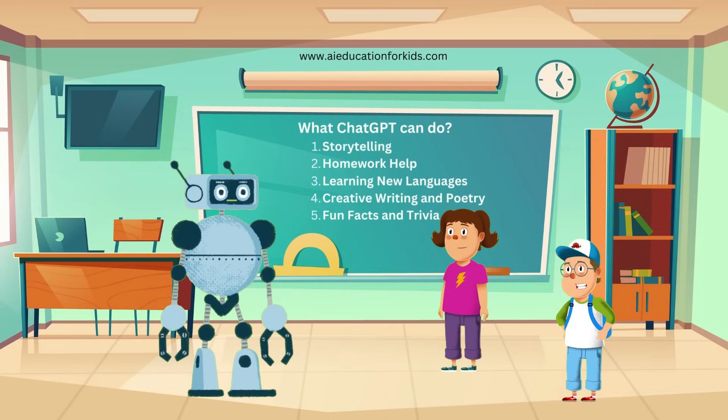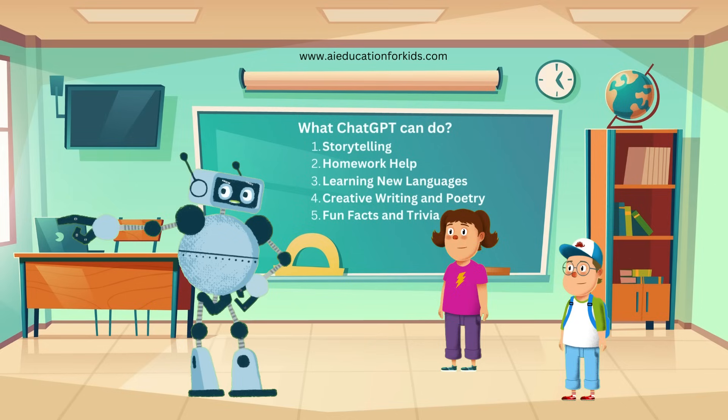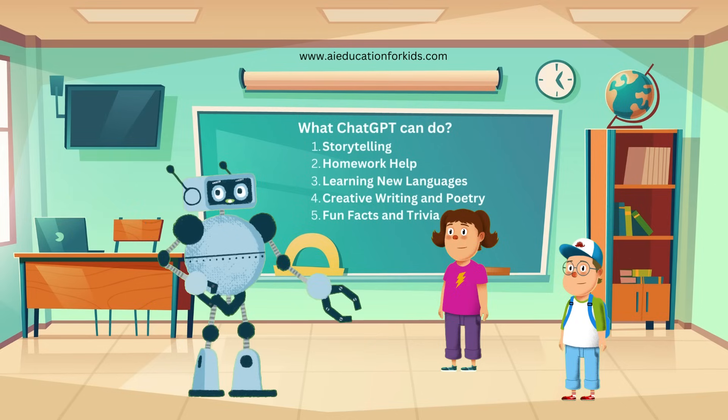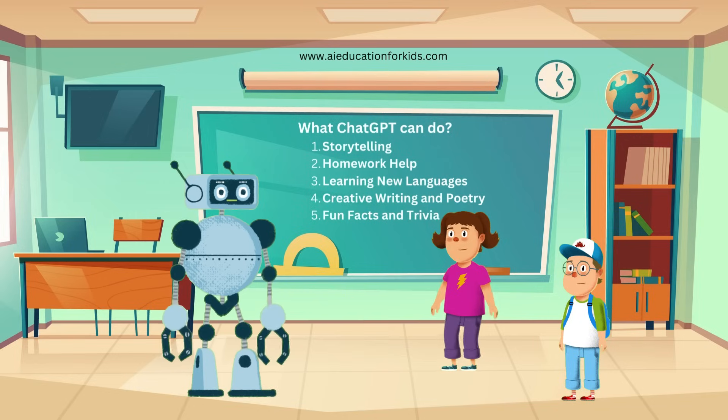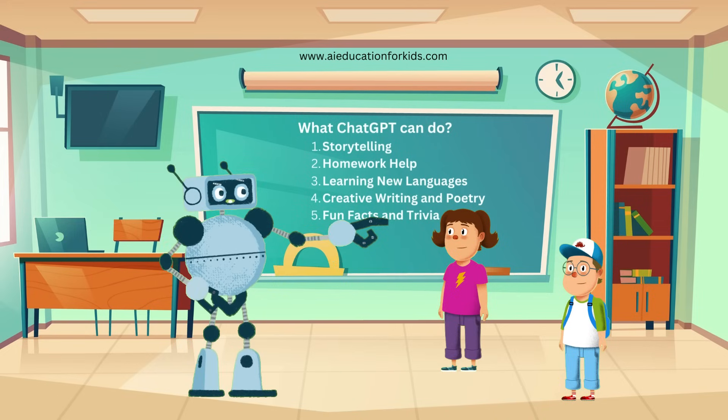But Randy, can it answer any question? Almost any question, Ethan. But sometimes it might not know the answer or might need a little more information. It's always learning and getting better. So it's like a student that never stops learning? Exactly, Jenny. Just like you too, ChatGPT is always learning new things to help people better.